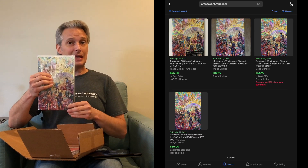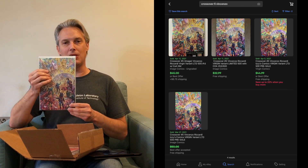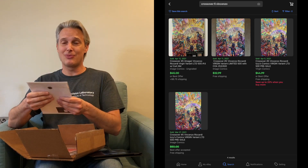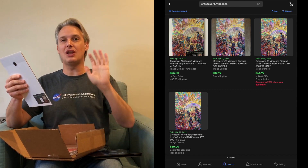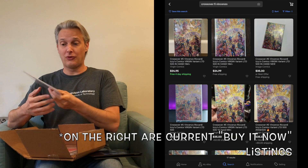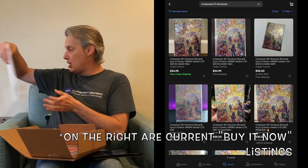There is nothing particularly key about this issue of Crossover, but recent sales on eBay have it selling for at least $33 with shipping included. I paid $30 plus shipping for all three books — they were listed at $15 each, so I basically got them at $10 each. For a book I paid $10 for that's now selling for $33, I'd say I did pretty good. Not too shabby.